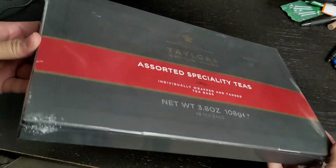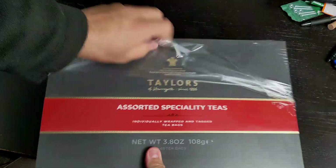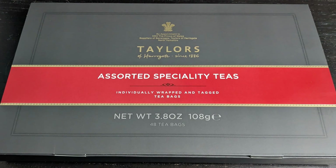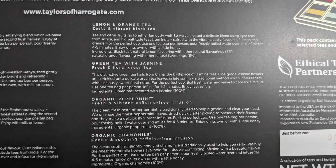This is the Taylors of Harrogate Assorted Specialty Teas Box. The package comes wrapped in plastic. The teabags are packaged in this elegant box, which makes for a nice gift box. The back of the box has detailed information on each tea.